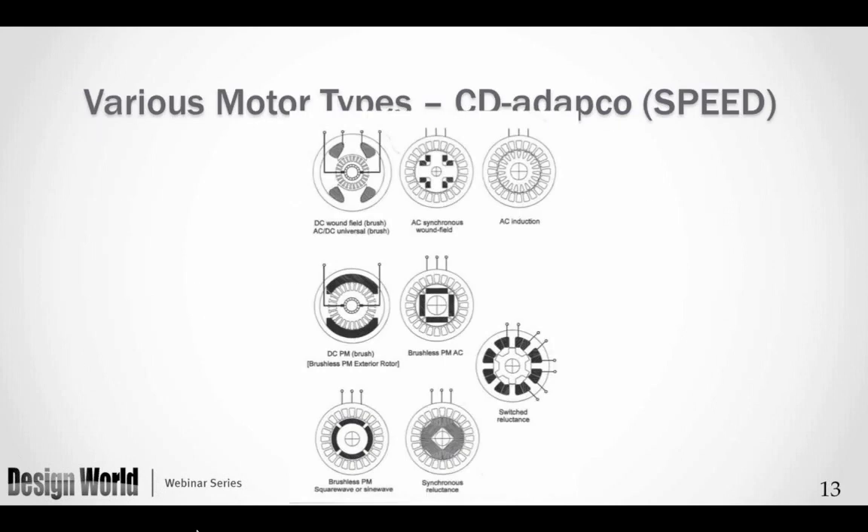This is a slide from the SPEED program I use for designing motors. On this list we will be looking at the brushless PM — there are two depending on how we control it. The brushless PM AC shown in the middle of the screen uses a buried magnet approach driven by sine wave signals. The brushless PM at the bottom left is driven more by square wave signals. We will also talk about synchronous reluctance and switched reluctance within the four motor types I have chosen.